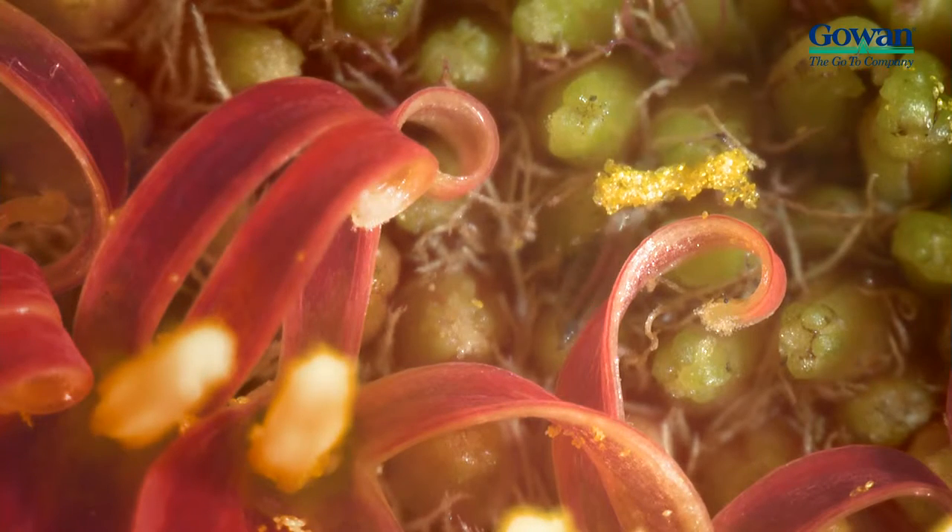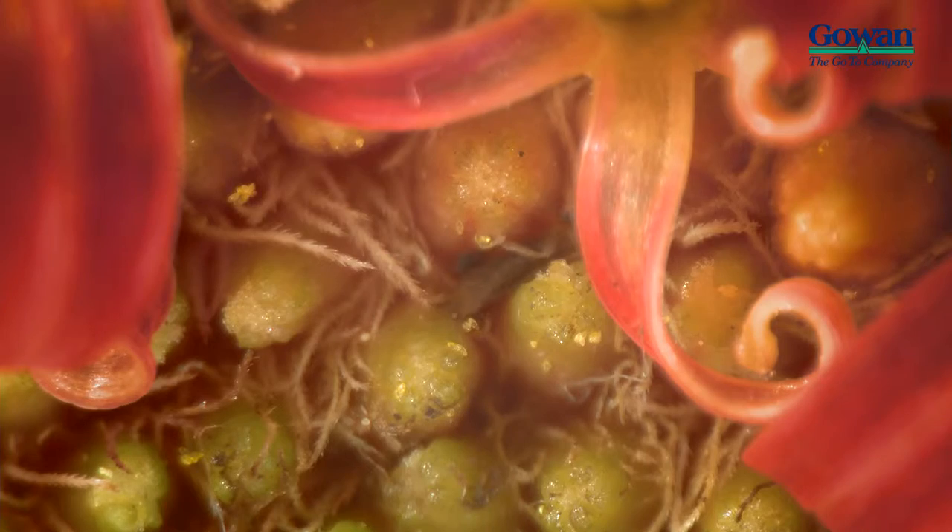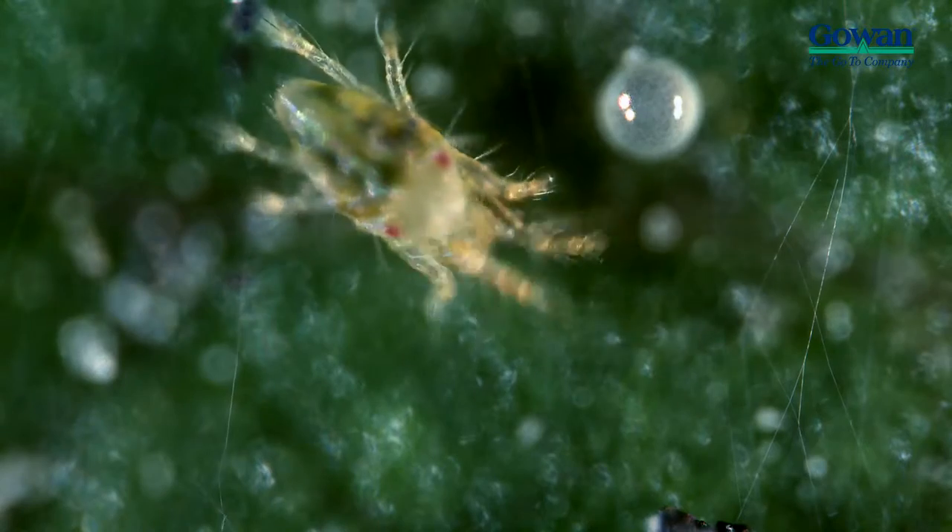For example, thrips can bury down deep within the plant, and spider mites use their silk webbing as protection.